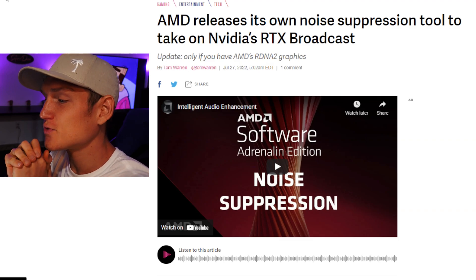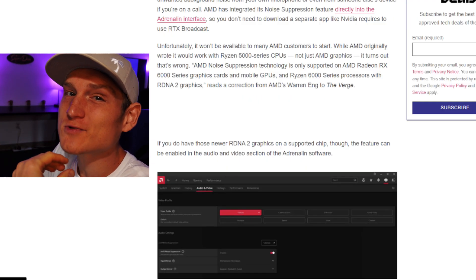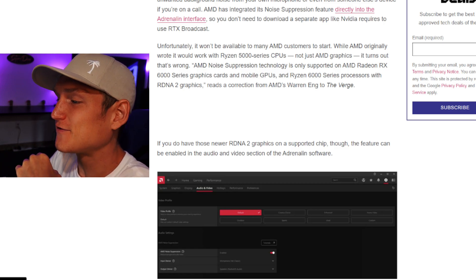AMD just released something really cool — their own noise suppression tool to take on NVIDIA's RTX Broadcast. This is really awesome for people who have an AMD graphics card.